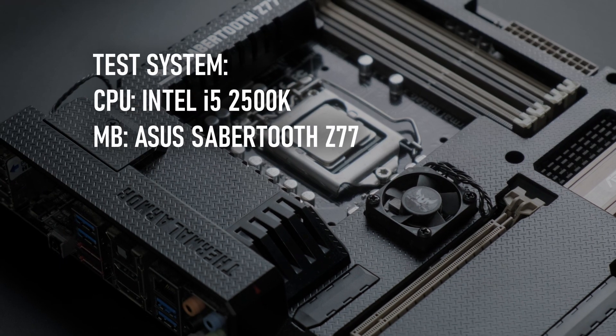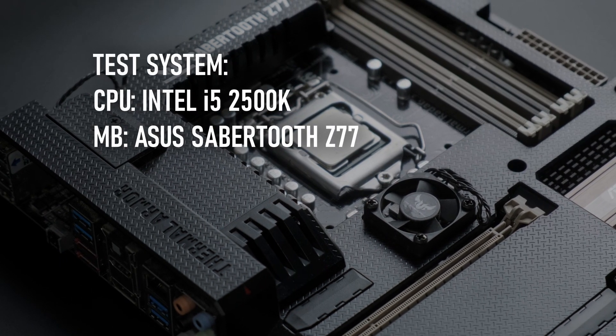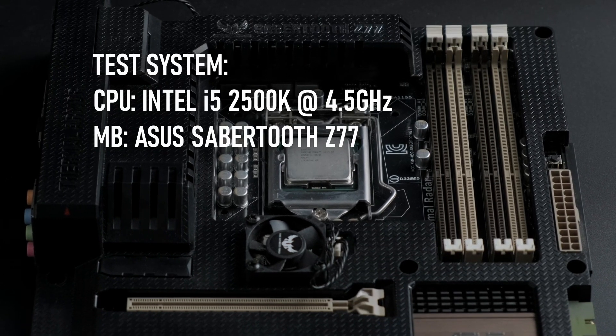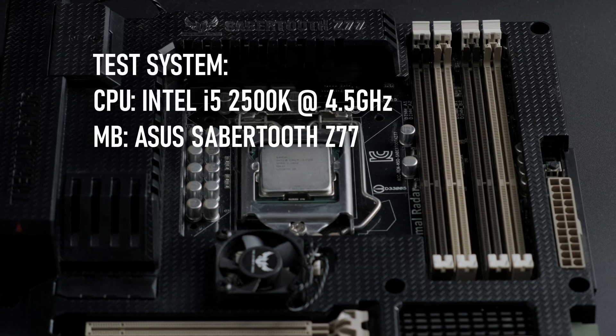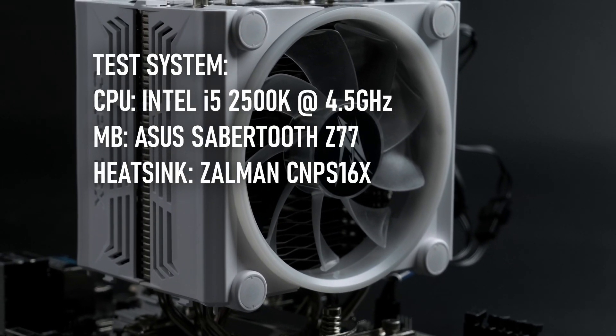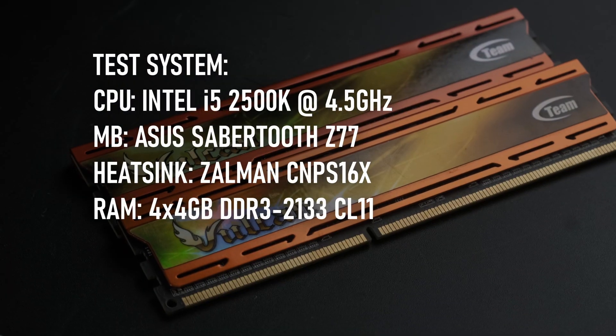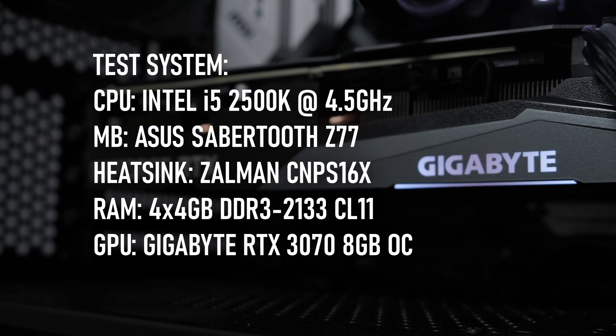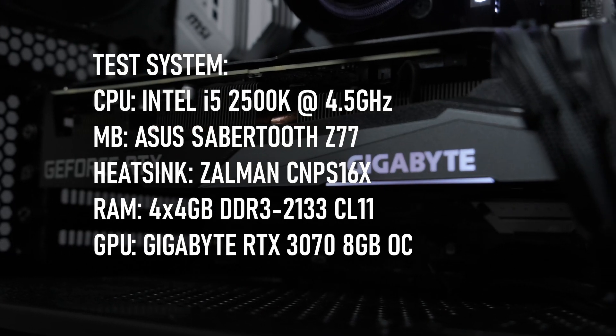To find out, I'm testing in an Asus Sabertooth Z77 motherboard, overclocked to a fairly pedestrian 4.5GHz — mainly for the sake of comparison to the Sandy Bridge E chips I've tested recently — cooled under an excessively fancy RGB cooler from Zalman, and paired with 16GB of DDR3-2133 and an RTX 3070 to reduce the chance of being GPU limited.